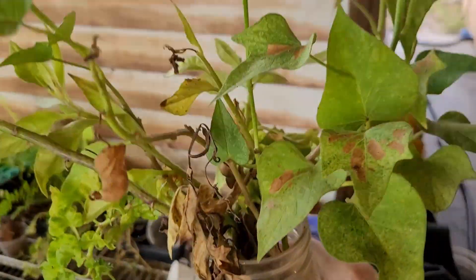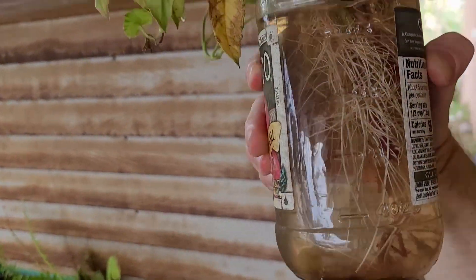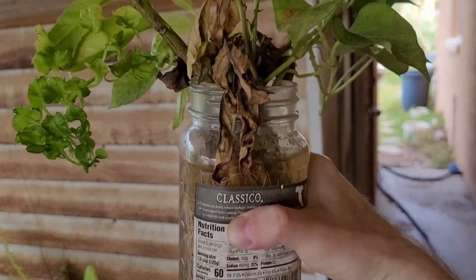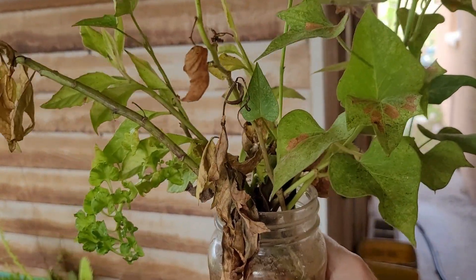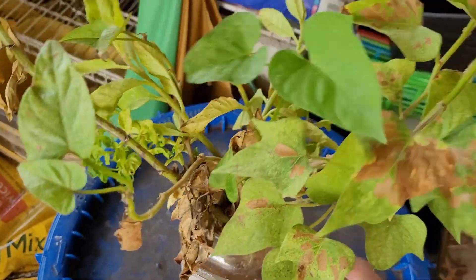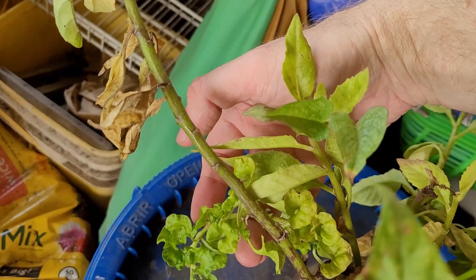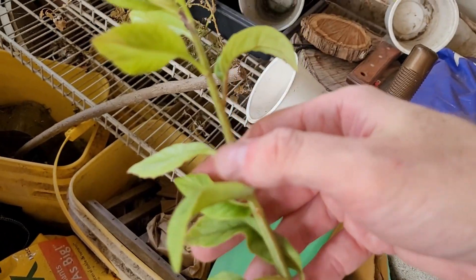For starters, we've got this jar trying to root some plants here. I have some sweet potato slips, Cesar spinach, and this is longevity spinach.